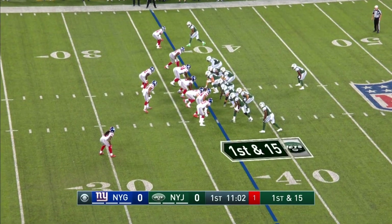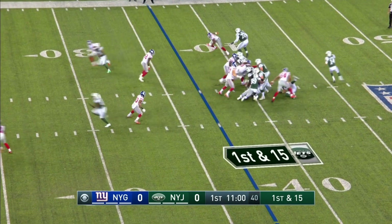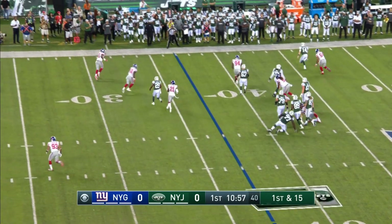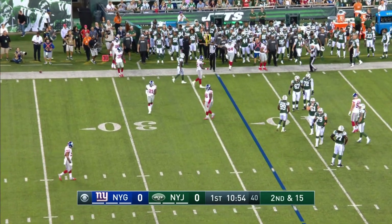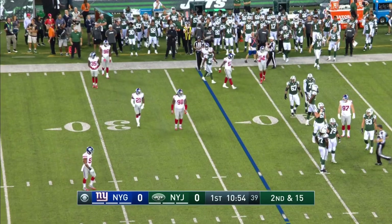Tomlinson and Herndon — two tight ends in this formation. Play fake. Darnold on the move. Tried to toss it away before he went out of bounds. The chase down by Olivier Vernon.